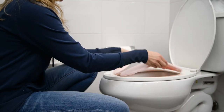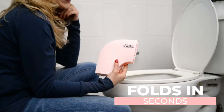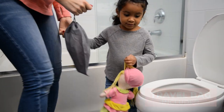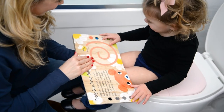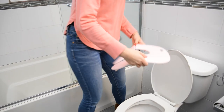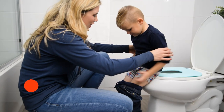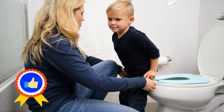Its innovative design folds up in seconds and fits compactly into the included travel bag. Eight suction cups underneath ensure your child will feel safe and secure. Lightweight, fits standard sized toilets, and super easy to clean. It's simple to see what makes this potty seat any parent's favorite.